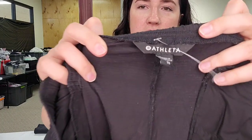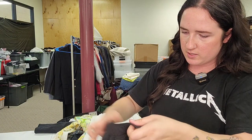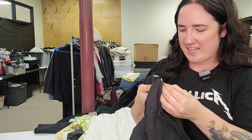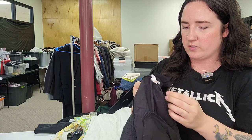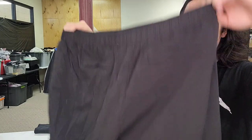Next up is a pair of Athleta size 20 convertible pants — plus size. Style number 988052-00, made in spring 2022, so a pretty recent style. They're listed as Trekkies but not showing them in convertibles yet — I think they might just be that new of a line.